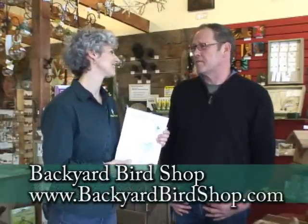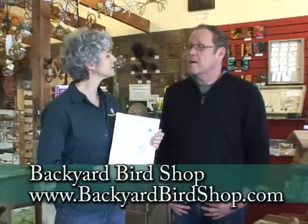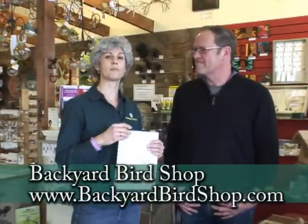It's just a really fun hobby and a family hobby too. The website is backyardbirdshop.com, and there are many different locations throughout the Portland area — just go on the website and you can find those. Thank you so much for all the information!